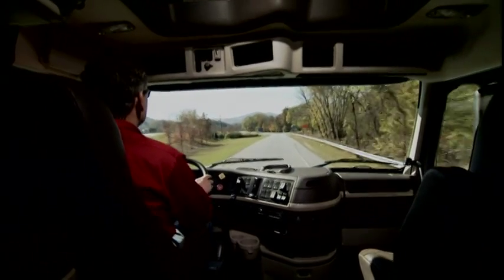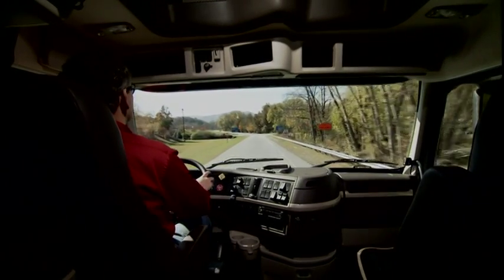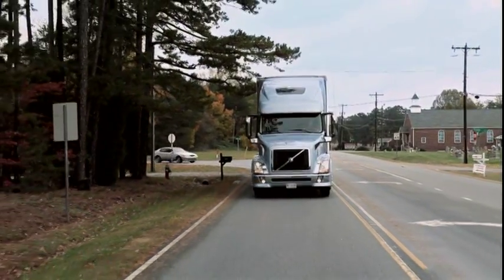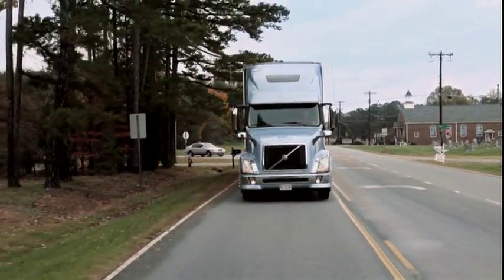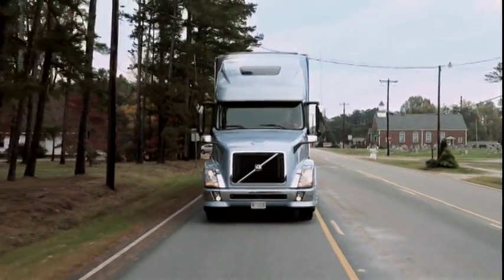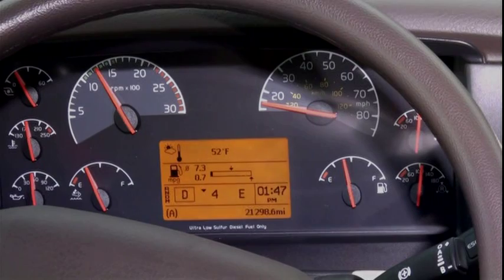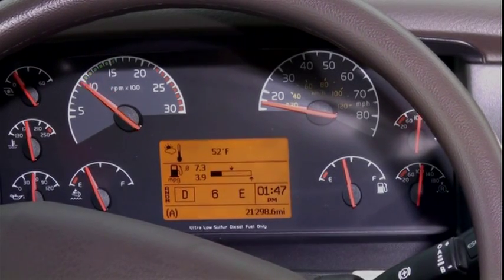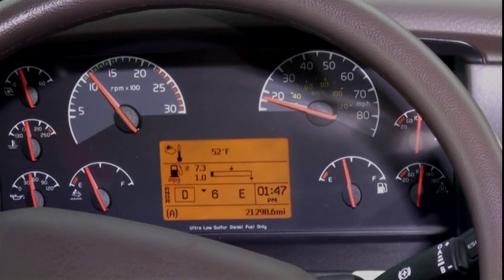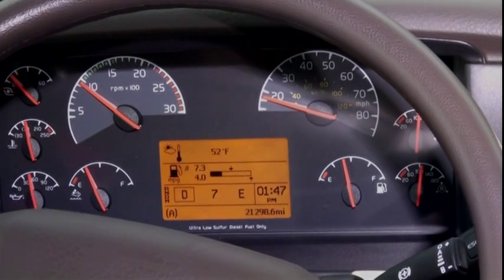i-shift is a 12-speed automated manual transmission designed and built by Volvo. The first thing you will notice is that i-shift has an extremely intelligent shift strategy — it skips shifts as much as possible and only uses the gears it needs. Upshift RPM depends on how many steps are to be taken.